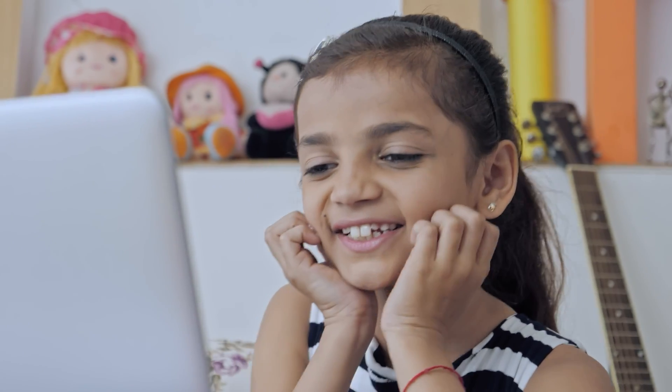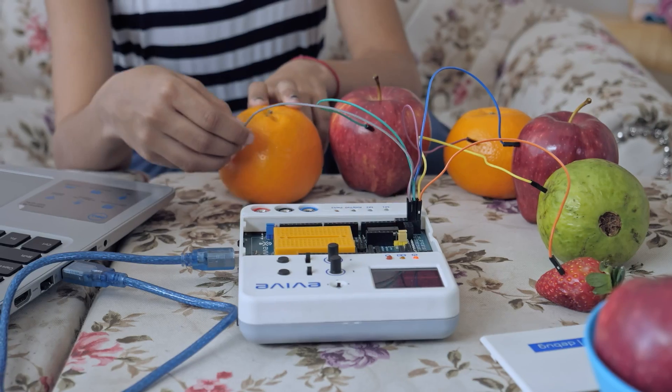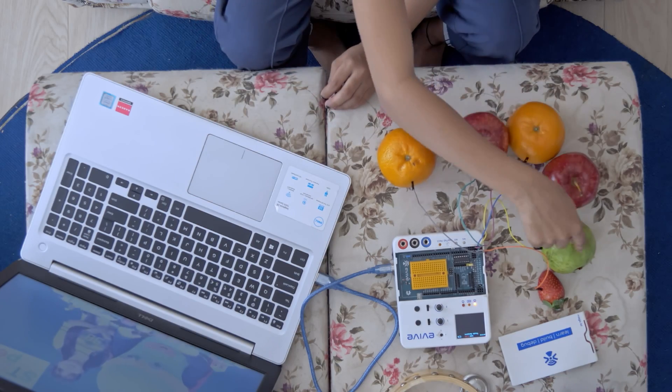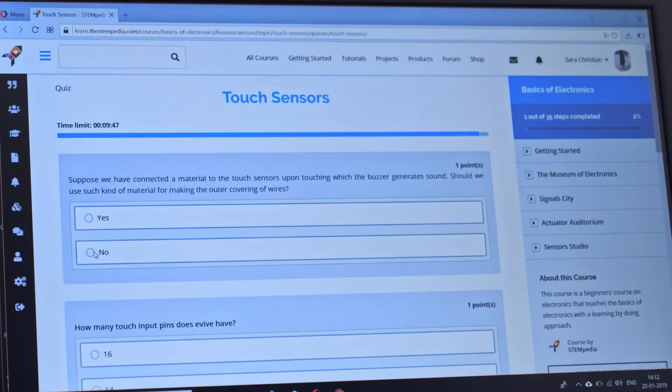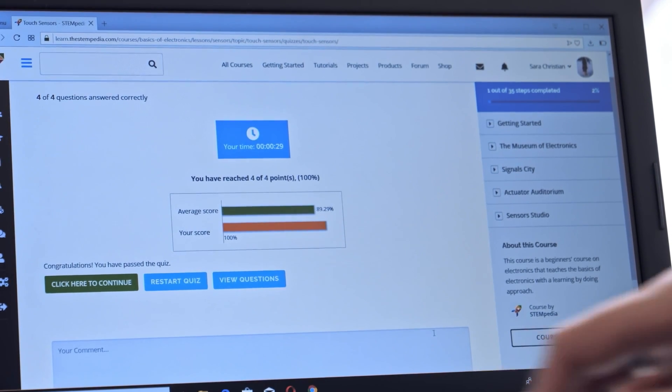Our self-paced online courses guide you step-by-step in the world of electronics, programming, and robotics. We track your progress with periodic assessments and quizzes, and offer certification at the end.